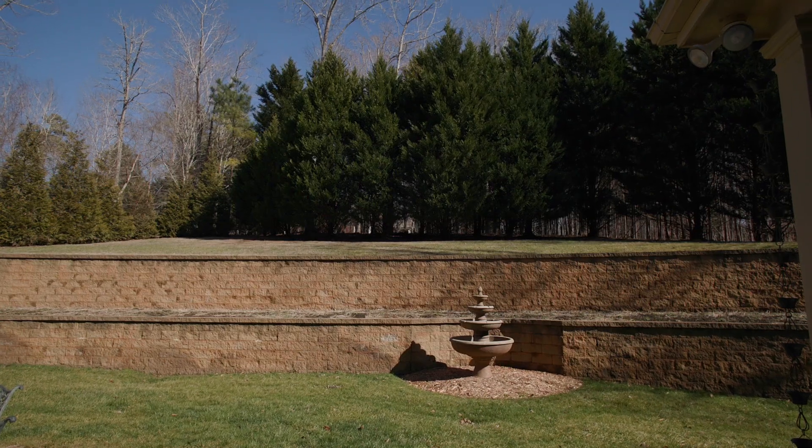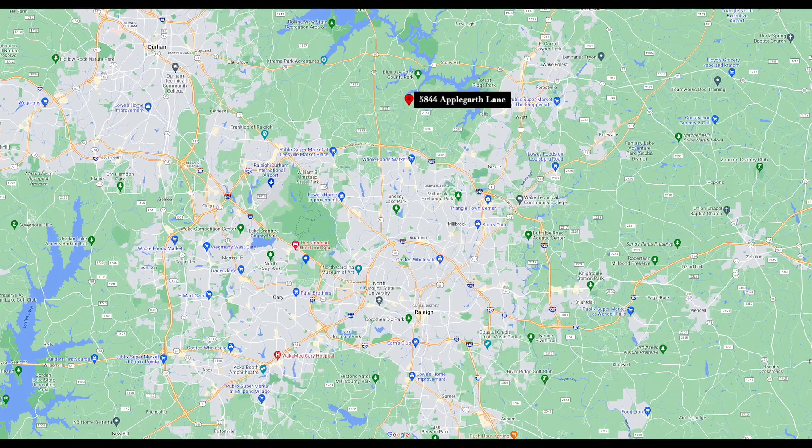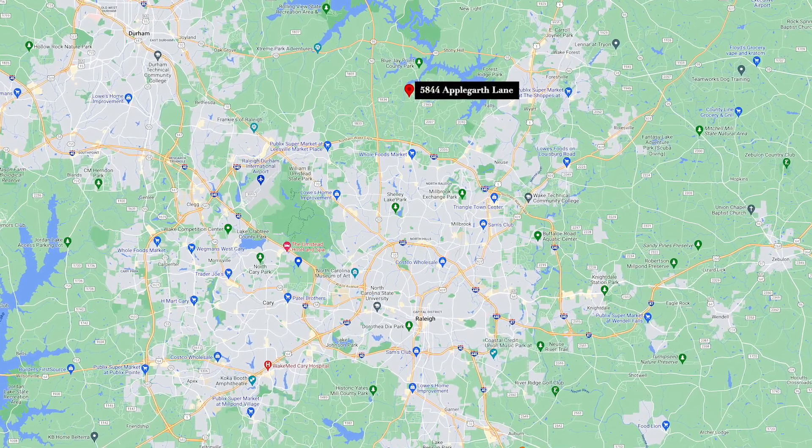With close proximity to shopping, dining, North Hills, RTP, and minutes from 540, you'll have amenities right at your fingertips.